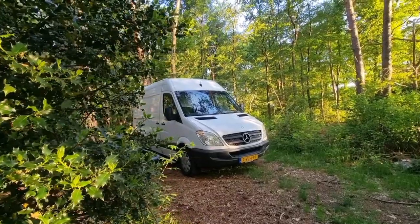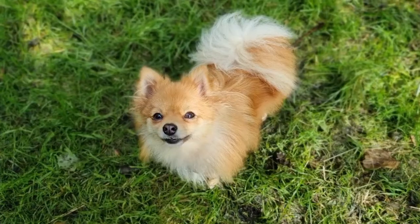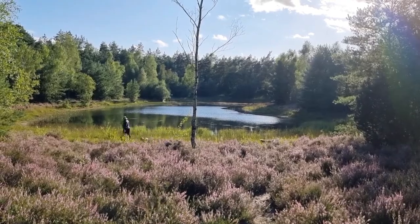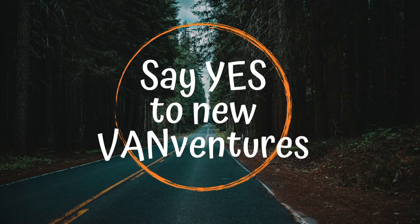Hello and welcome! I'm Kim and together with my dogs Bobbi and Bilou, I live in my self-built camper van and we are getting ready to travel Europe together. Come along as we say yes to new vanvengers!